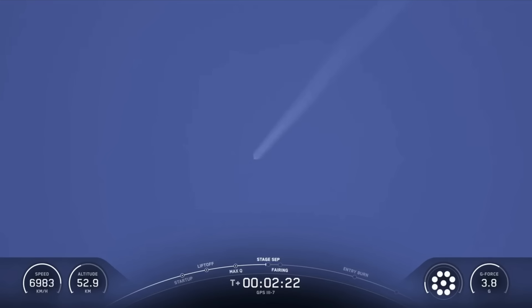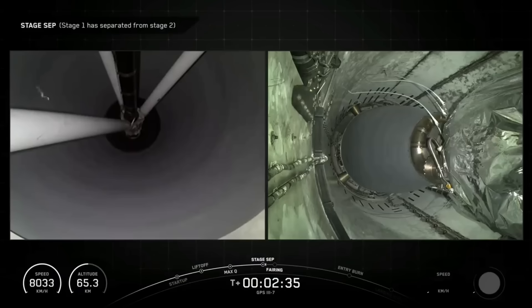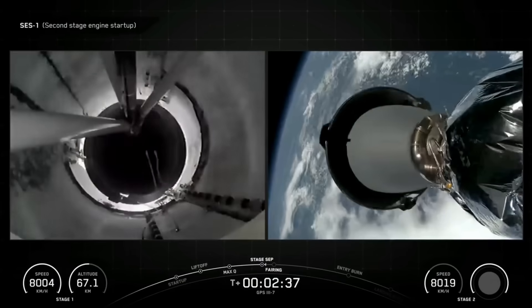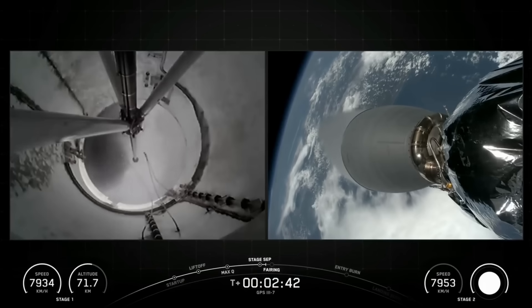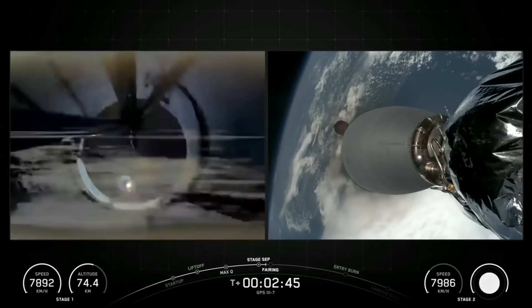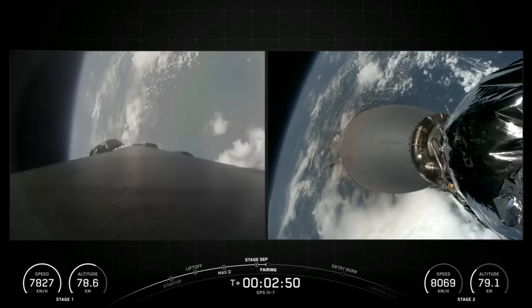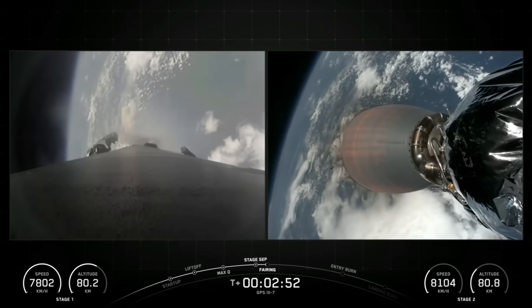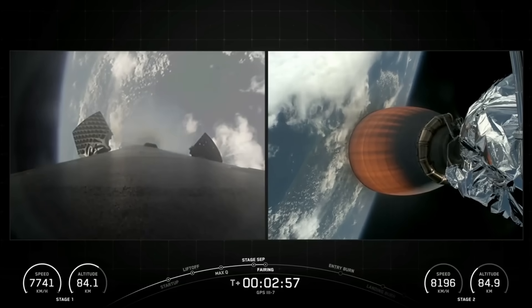Nominal trajectory. MECO. Stage separation confirmed. Stage separation confirmed. MVAC startup. And there you heard, and maybe even saw, those events happen just back-to-back: MECO, Stage Separation, and SES-1.